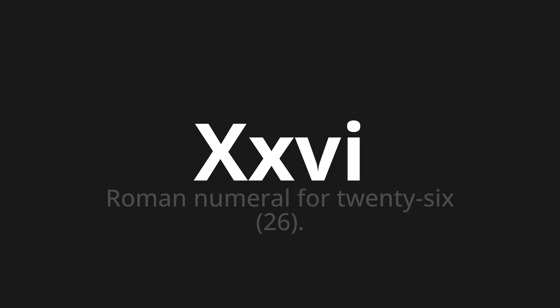Let's say it all together: X, X, V. X, X, V. X, X, V.